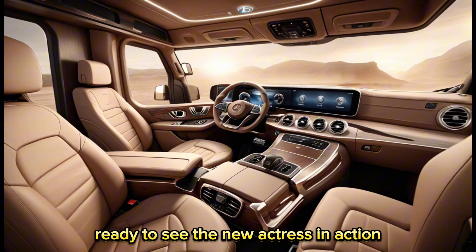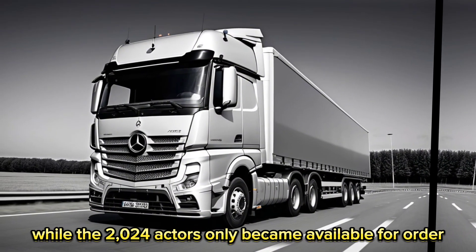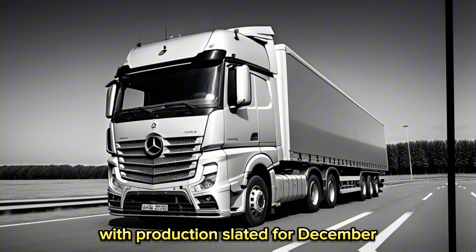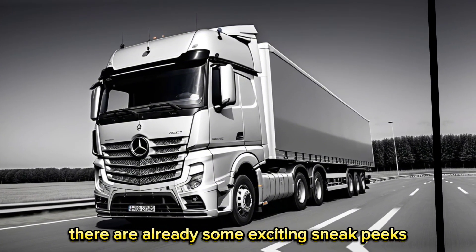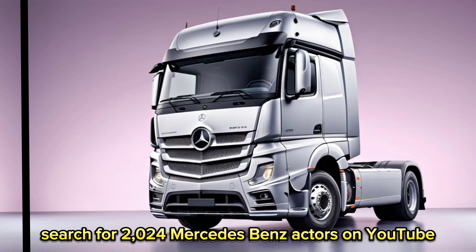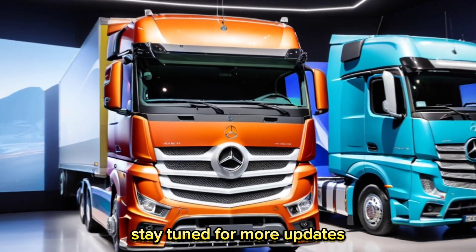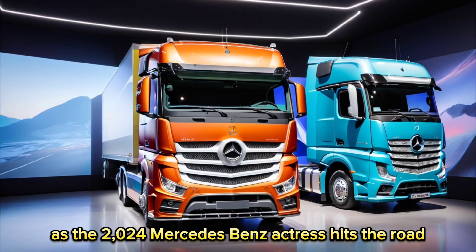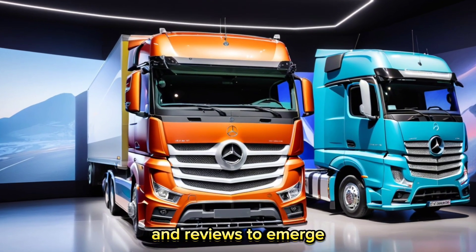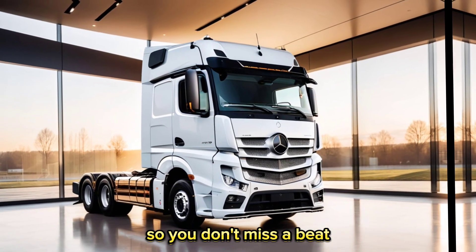Ready to see the new Actros in action? While the 2024 Actros only became available for order in April 2024, with production slated for December, there are already some exciting sneak peeks and reviews out there. Search for '2024 Mercedes-Benz Actros' on YouTube to see the truck up close and learn more from industry experts. Subscribe to our channel and hit that notification bell so you don't miss a beat.